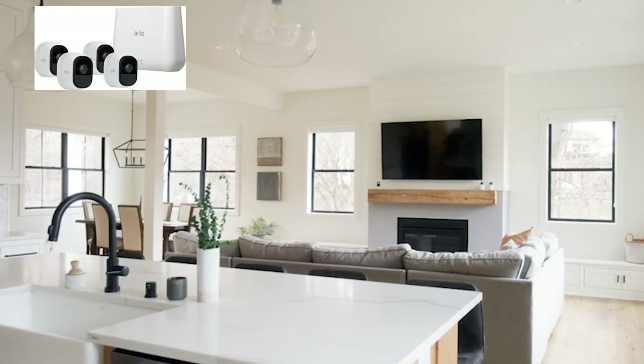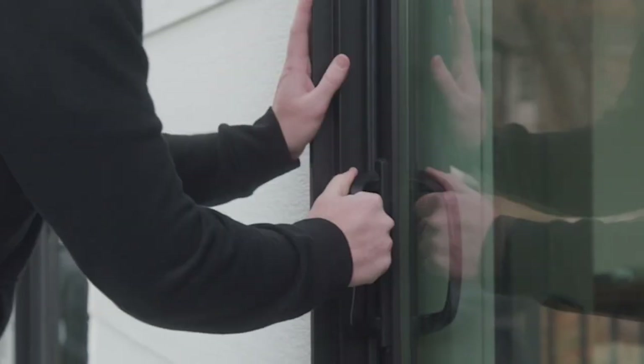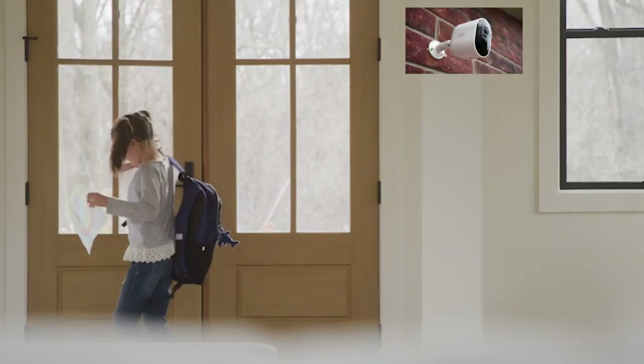We chose from four cameras that worked indoors or outdoors. The main difference among these was the resolution. Choices included 720p, 1080p, 2K, and 4K. They also featured a video doorbell with up to a 300-foot range. The Arlo was a great choice for baby cameras — easy to use and had a lot of functions.